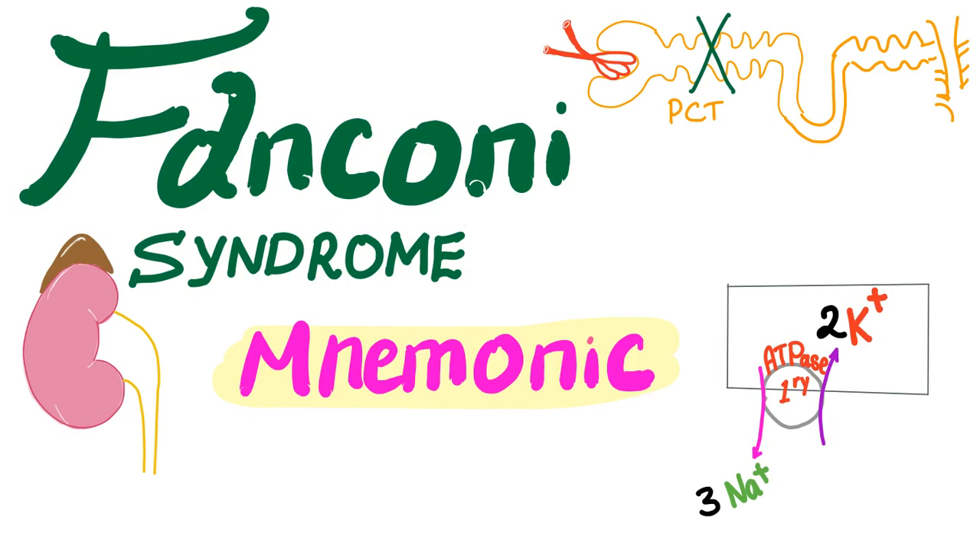What is Fanconi syndrome? It's a defective proximal convoluted tubule, also known as type 2 renal tubular acidosis. This is different from Fanconi anemia. Fanconi anemia is a genetic disorder that destroys your bone marrow stem cells, leading to aplastic anemia and pancytopenia. So don't confuse the two.